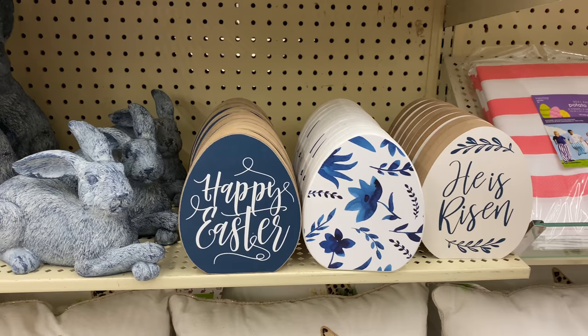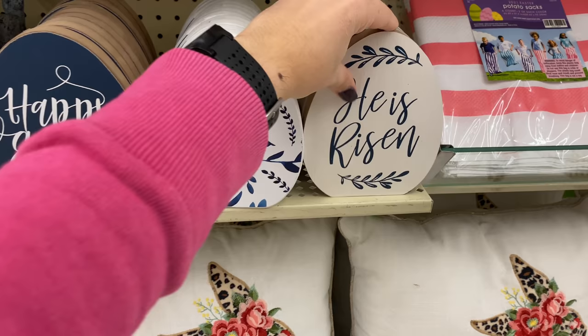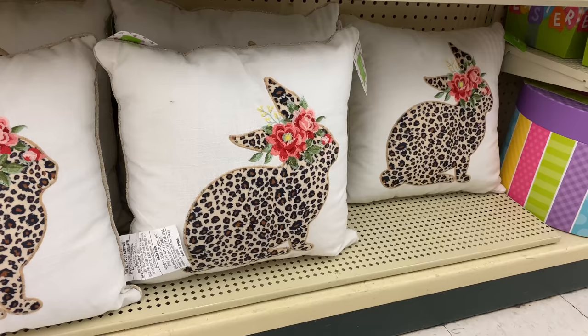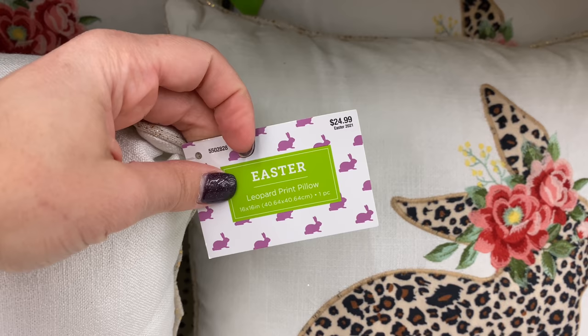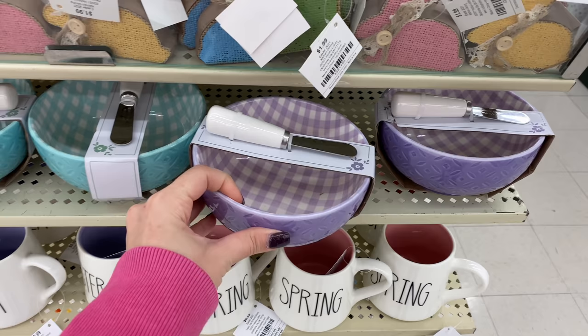Underneath that they have beautiful decor pieces — wooden eggs and bunnies. The eggs are $3.99, which I think is super affordable, and when Hobby Lobby puts a discount on Easter decor these will be a steal. I love the bunnies and the color combination. The only throw pillows I saw for Easter were these ones in a super eclectic style with a leopard print and flowers — cute if you're into that style, at $24.99 each.